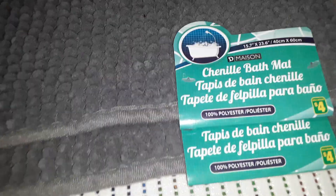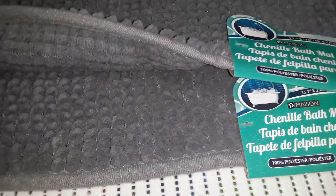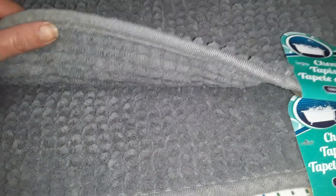And then we need new bath mats. These came in a light tan color as well, but I chose gray because I thought it went best with the purple shower curtain. These are just bath mats for $4 each, 100% polyester. I grabbed two. The back of it isn't rubber but it's got a little bit of stickiness to it, so that should help it stay on the floor.